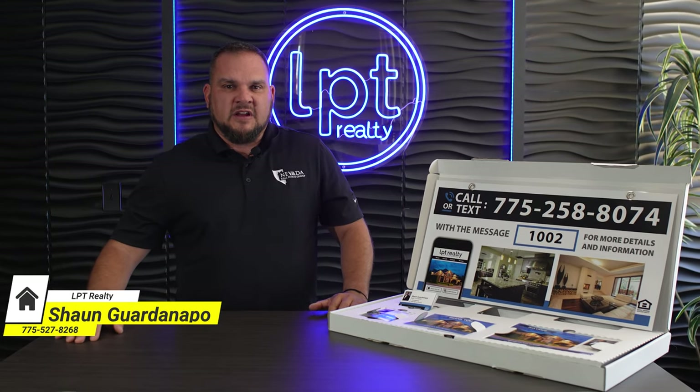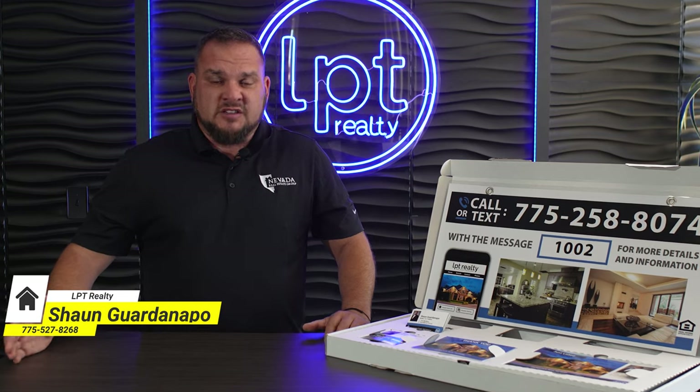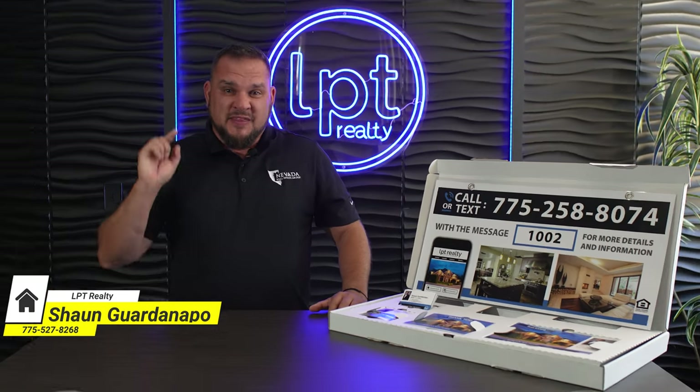If you're an agent that loves to do listings, or you're a new agent, or just another agent that wants to do more listings, this video is for you.